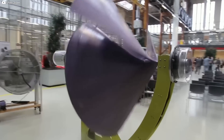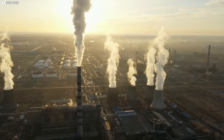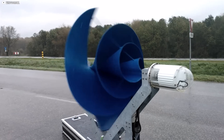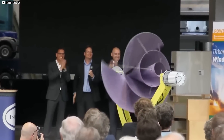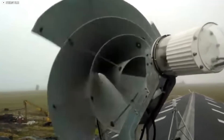The Liam F1 isn't just a turbine — it's a challenge to every outdated energy source. Compact, quiet, and powerful, it redefines how homes can generate power. As we step into a greener future, one question remains: is your roof ready for the wind to take over?